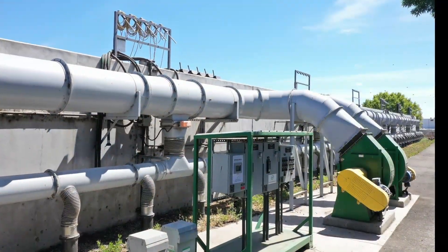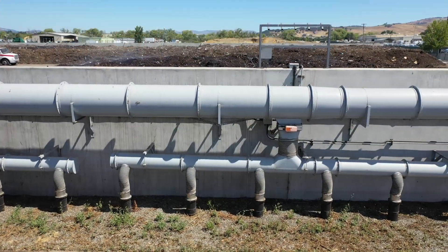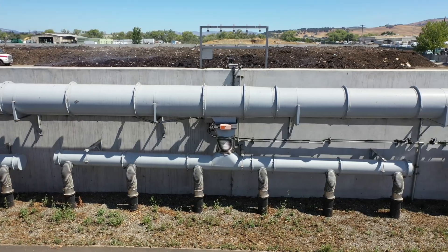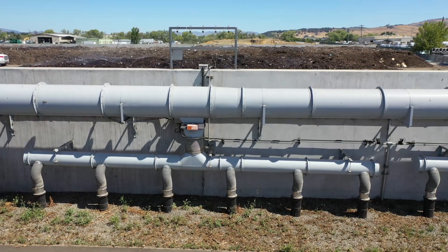ECS's aeration system uses high efficiency fans and low friction distribution to deliver up to 5 CFM per cubic yard, sufficient for cooling control and process optimization.